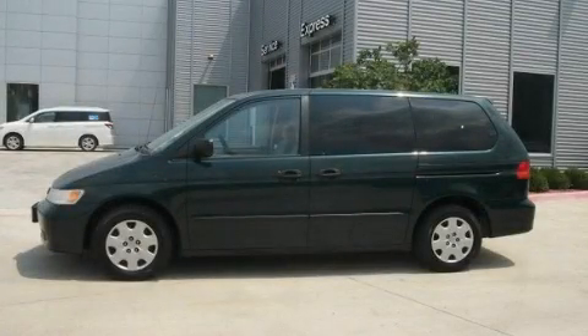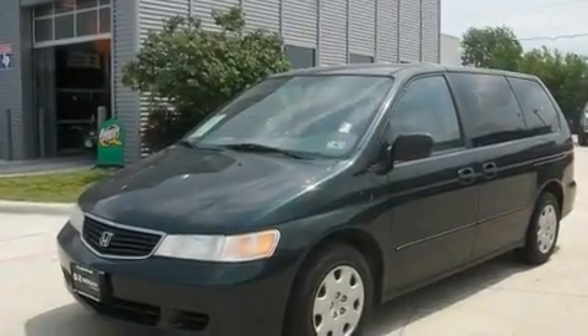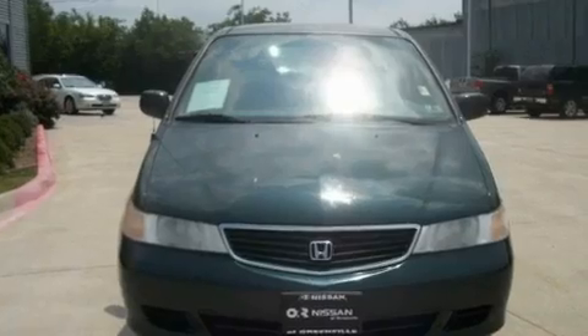This is a 2000 Honda Odyssey, a vehicle that can carry what you need so you can drive comfortably. It has a 3.5-liter six-cylinder engine and an automatic transmission.